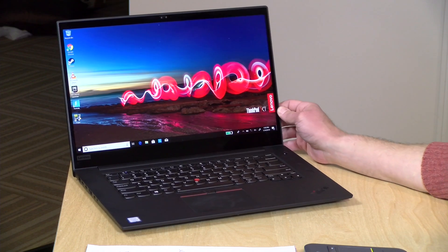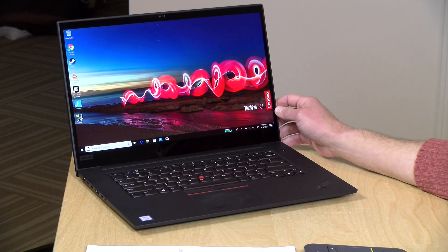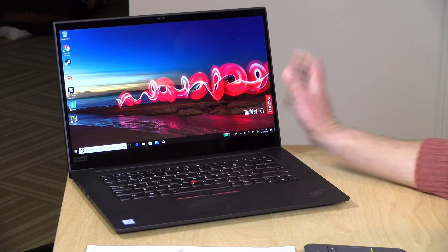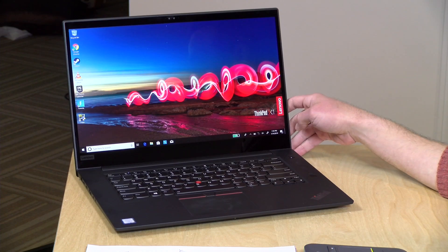Hey everybody, it's Lon Seidman and we're taking a look today at the Lenovo ThinkPad X1 Extreme. This is kind of the flagship in Lenovo's ThinkPad product line. It looks every bit as much as a ThinkPad, but you've got a GPU on this one — a 1050 Ti — that might make it suitable for gaming as well.